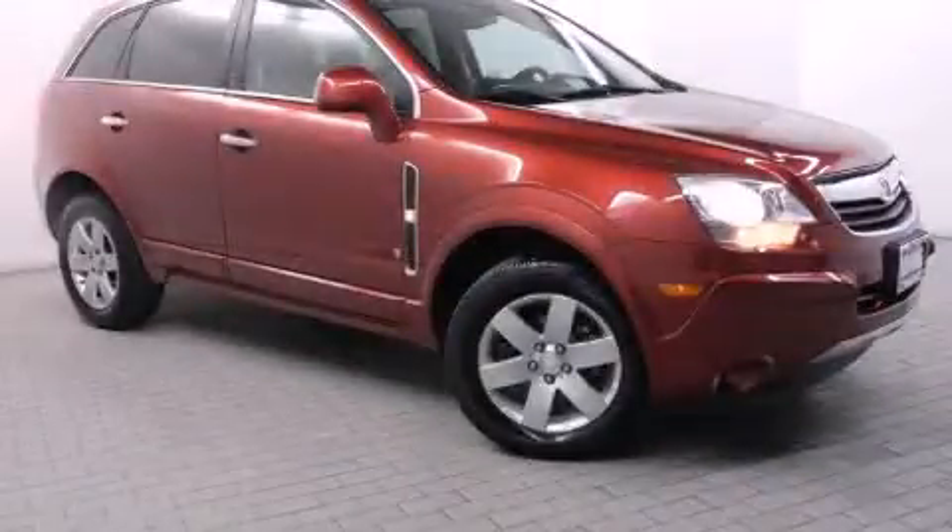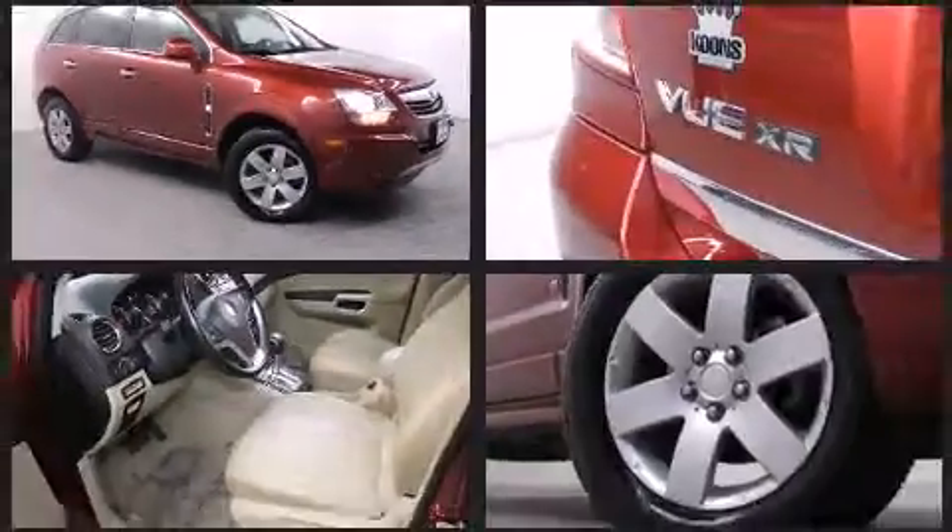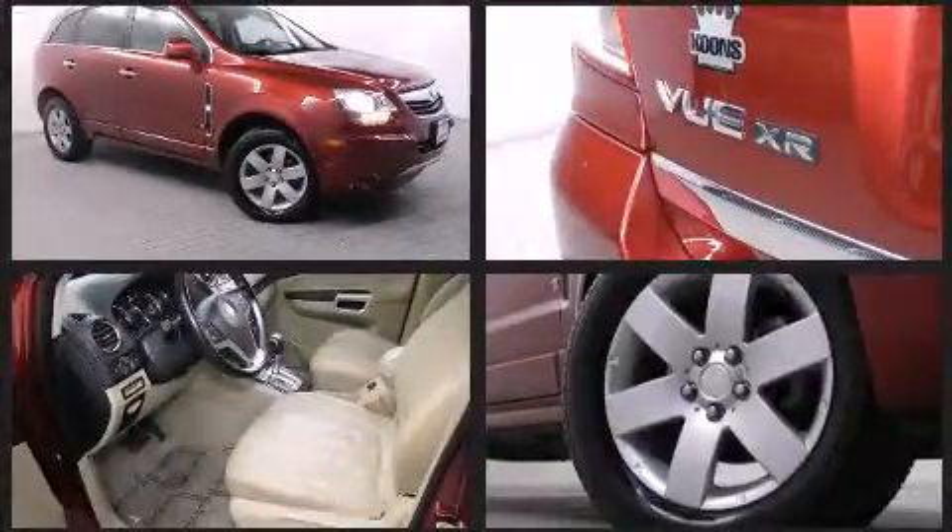Come test drive this 2008 Saturn Vue. It features a front-wheel drive platform, an automatic transmission, and a refined six-cylinder engine.